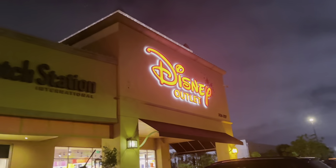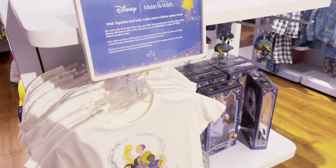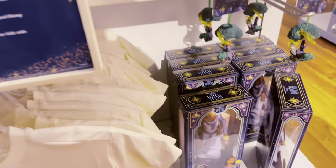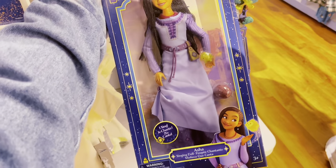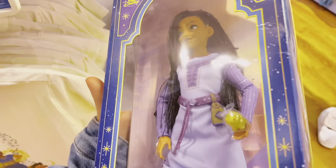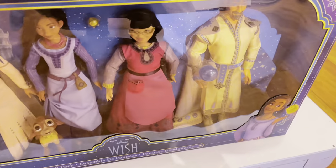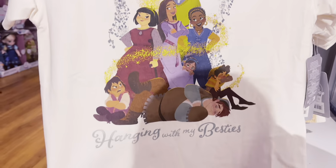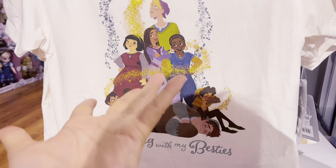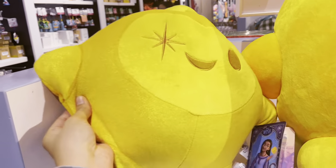We came to the last store and saved the best for last — the Disney Outlet Store. When we walked in, they have Wish stuff. If you guys are a fan of the new movie, they have Wish merchandise. Her name is Asha. Very cute — does she sing? She's beautiful! They also have a set of her and her friends, and a shirt that says 'Hanging with My Besties.'